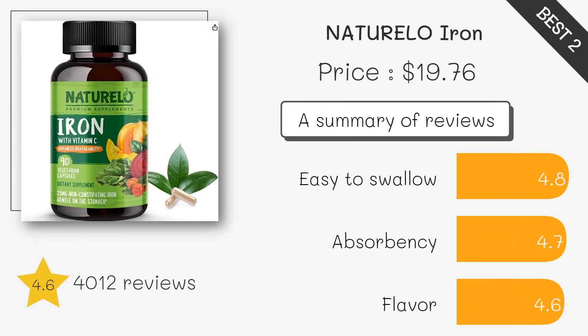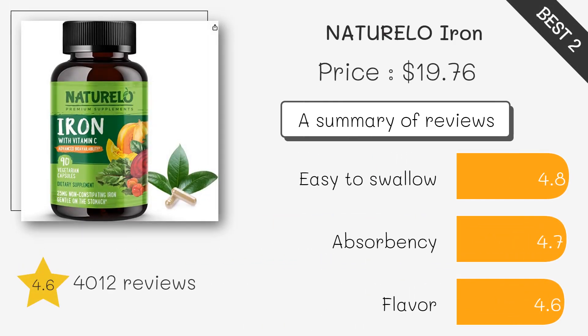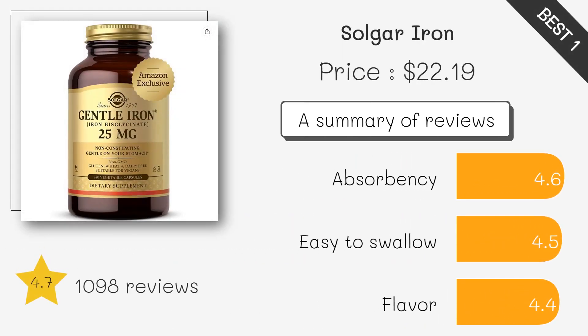These tablets provide a good source of iron and are gentle on the stomach. They are free from artificial colors, flavors, and preservatives. This supplement provides a highly absorbable form of iron and is suitable for vegans, free from gluten, wheat, and dairy.